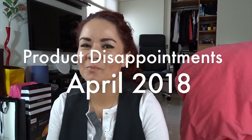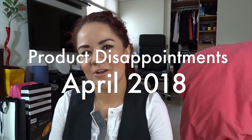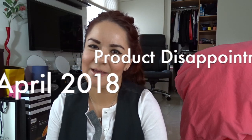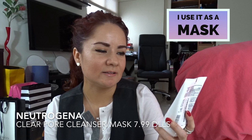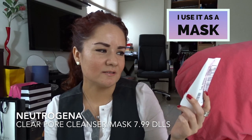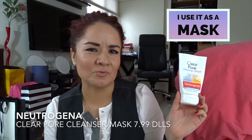Hello everyone and welcome to my channel. In today's video I am going to show you my product disappointments for April. First I have the Neutrogena Clear Pore Cleanser Mask — I don't know what happened because it was really good.